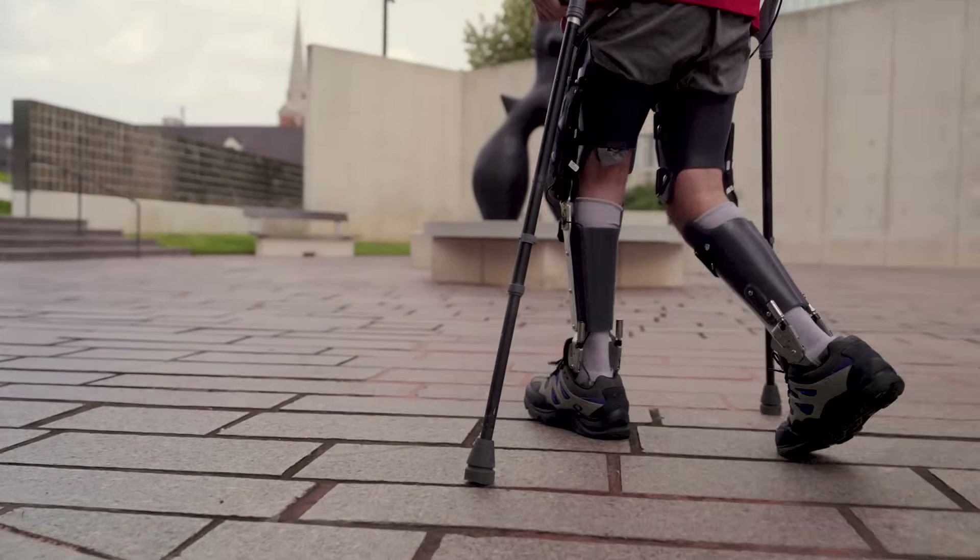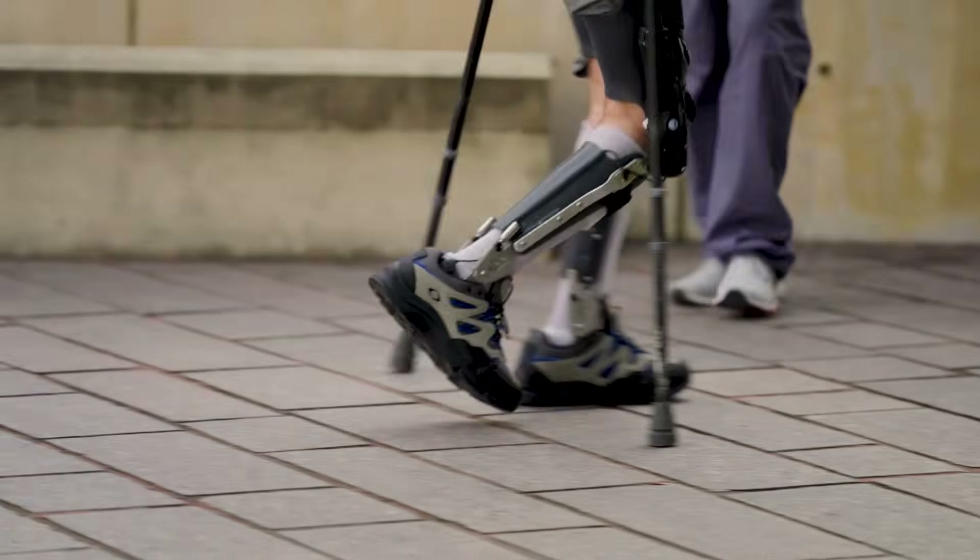Every step I take with the Agilic is perfect because it helps you, and it makes walking just a more natural feeling.